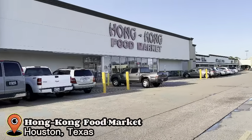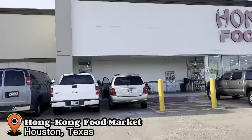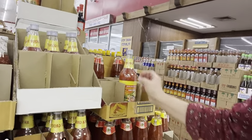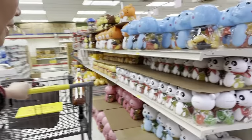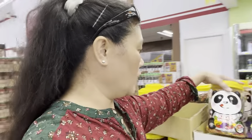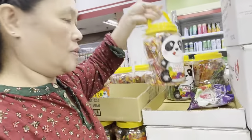Hey everyone, we are going to Hong Kong Food Market here in Houston, Texas. We're gonna get something here - it's a chili sauce, we better get this chili sauce. I'm not sure which one, I think this one is for spring rolls. Oh look at this pink one - oh this is jelly straw! It's a jelly straw. There's a lot in here at Hong Kong Food Market.